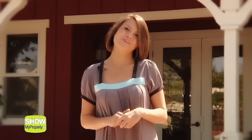You're watching showmyproperty.tv and today we will reveal to you the ultimate in luxury resort style living. Follow me as we tour Sumida Garden Apartments.